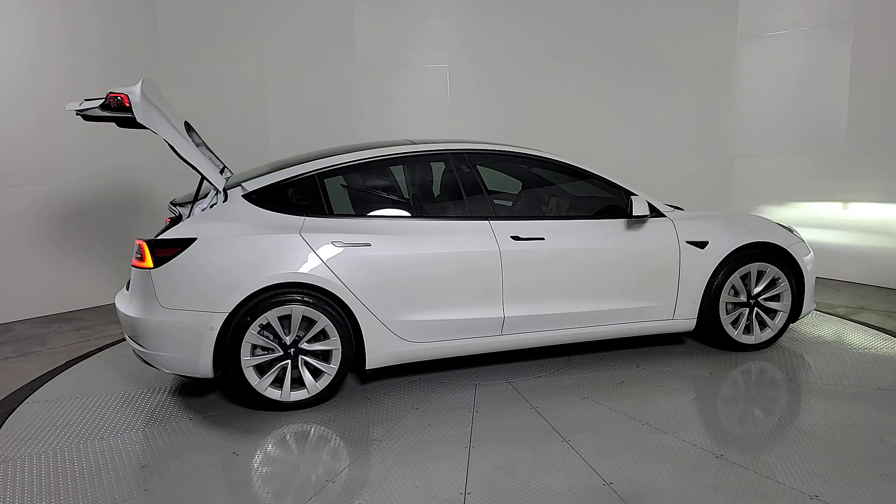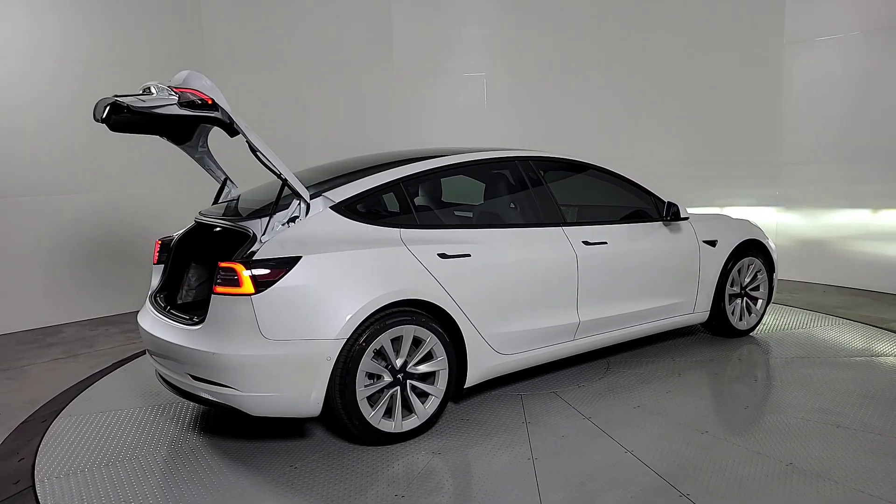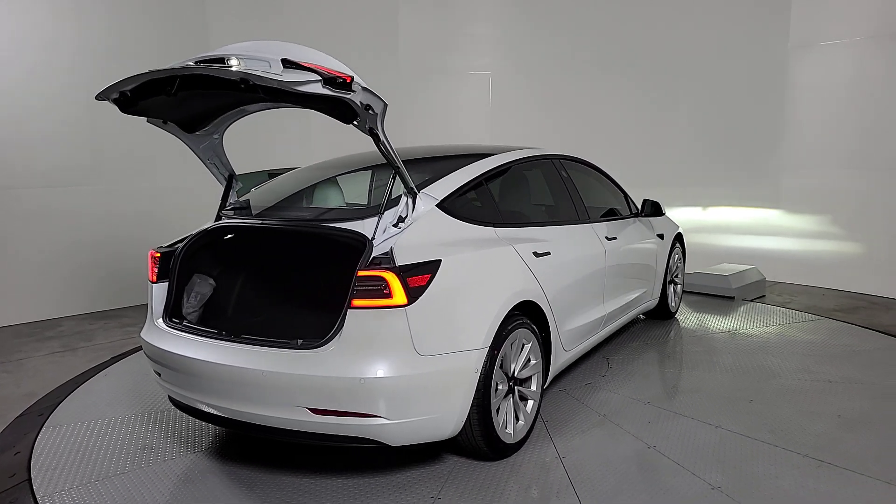The quick and agile EV with an impressive range, sleek futuristic interior, and advanced safety and infotainment features. These are just some of the great options this vehicle comes with.